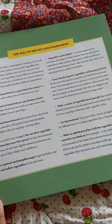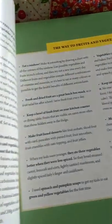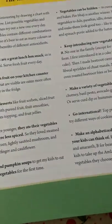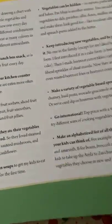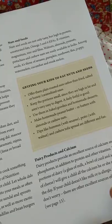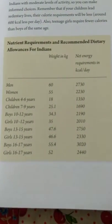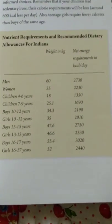Now looking at the book, she has written a lot about vitamins that are required and their uses. One important page is about fruits and vegetables — vegetables can be hidden in dishes, while fruits that are visible are eaten more often than those hidden in the fridge. There is also a section about eating nuts and seeds.